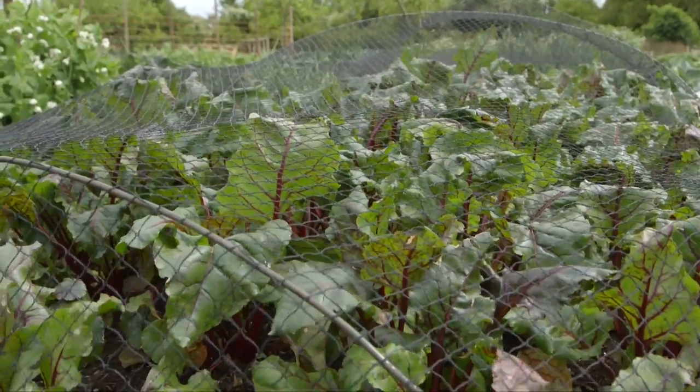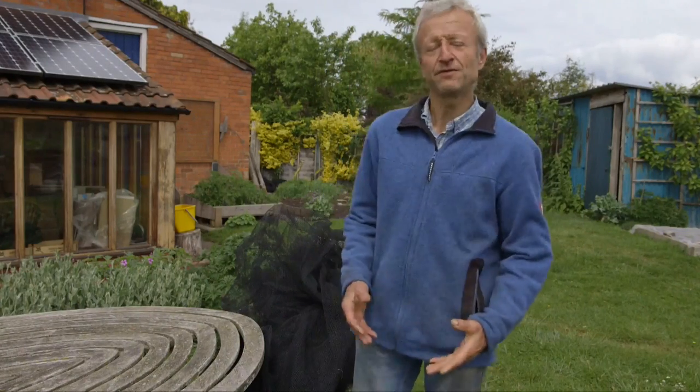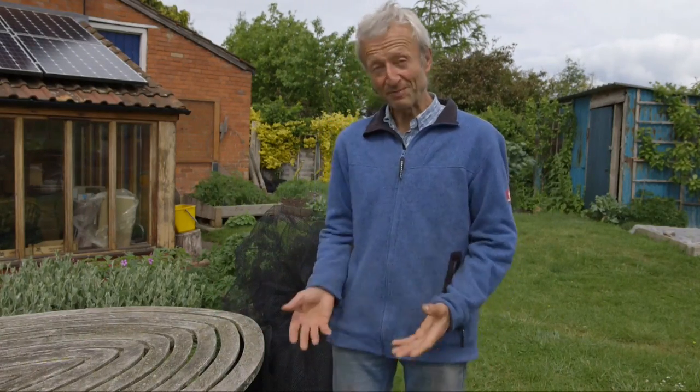The net over the beetroot is not always necessary — you wouldn't need it if your garden did not have sparrows coming to eat the beetroot leaves. Sometimes you just have to plant things and see what might happen, but be prepared. Have some netting and covers ready before you begin.